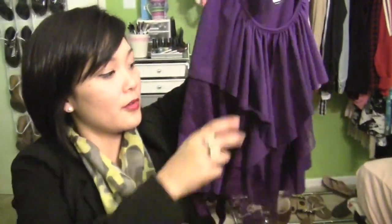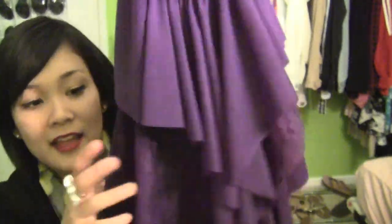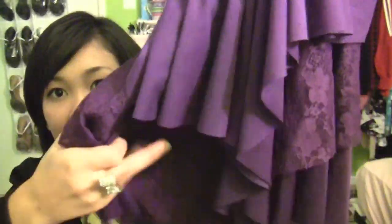Just one quick shirt from Windsor — it's a purple, kind of ruffly sort of shirt, and it's a racer back with lace detailing. It's just super, super cute and I love it and I can't wait to wear it.